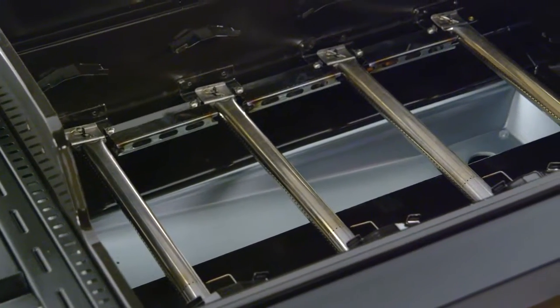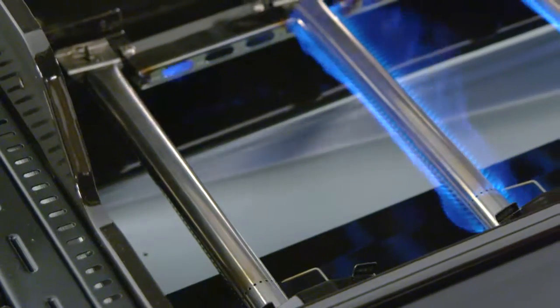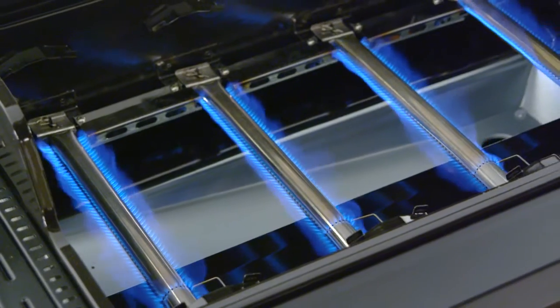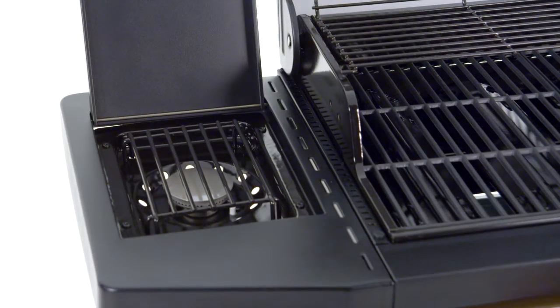The cooking system is surrounded by a double-walled, heavy-gauge steel enameled firebox and is powered by four stainless steel burners that provide up to 48,000 total BTUs. It also has a 12,000 BTU flush-mounted side burner to expand your cooking options.